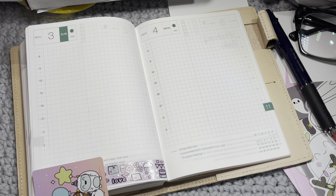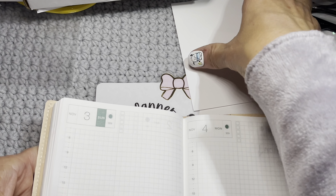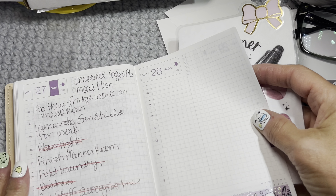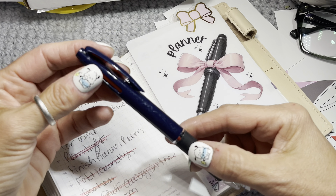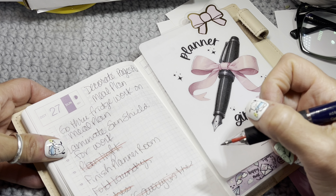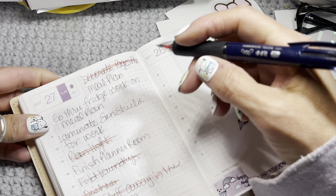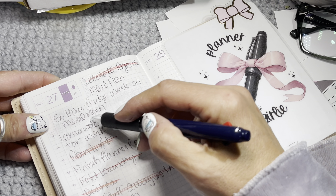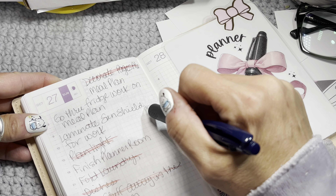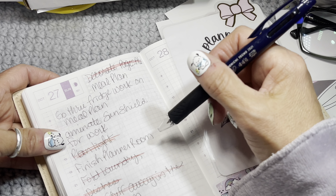Everything should be linked below. I'm starting to feel better after the antibiotic. I get to cross off — decorate A6 pages with the red — and go through the fridge and work on the meal plan. I also have to laminate a piece of paper because the sun at my desk at work comes in at a certain time and blinds me and gives me a raging headache every day.